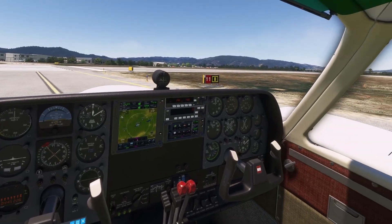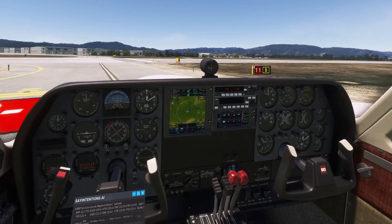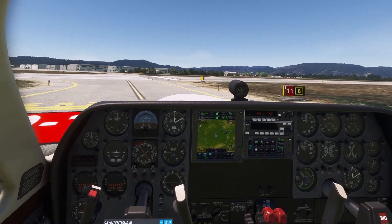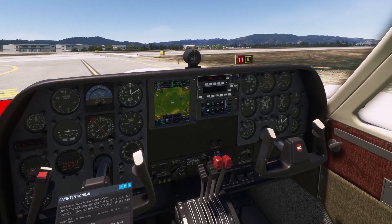We're ready here in the Cessna 310 from Milvis. Let's ask the tower for take-off clearance and then let's have a look at how the sim behaves and how smooth it is or not.